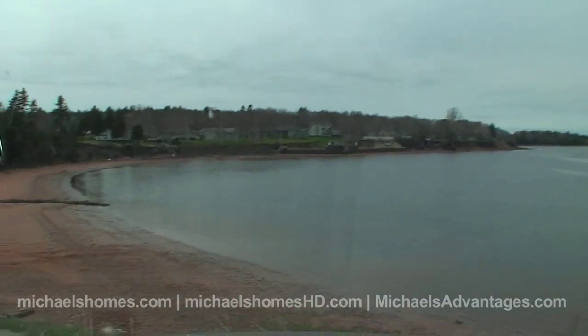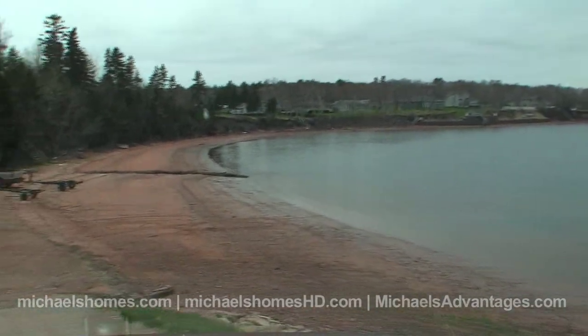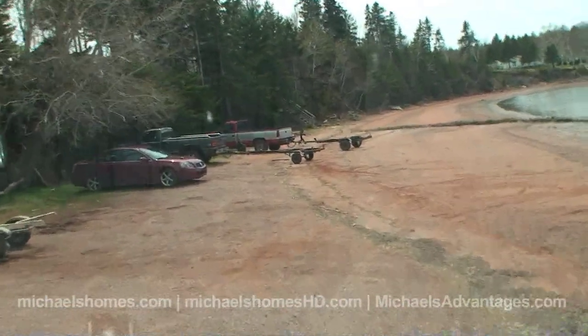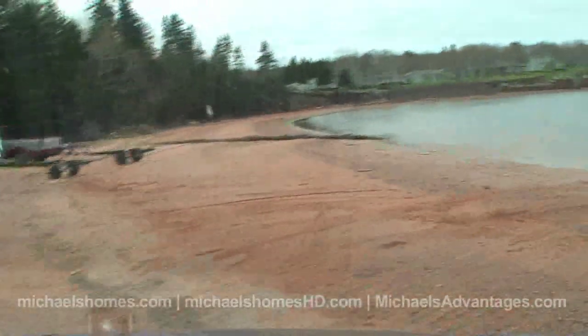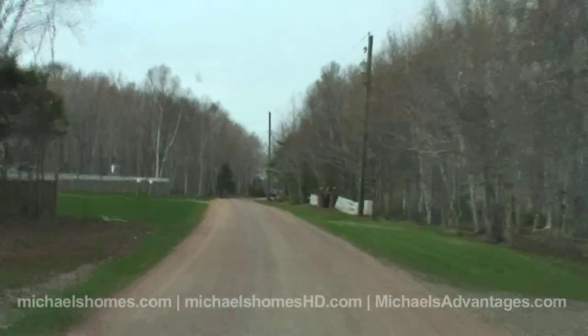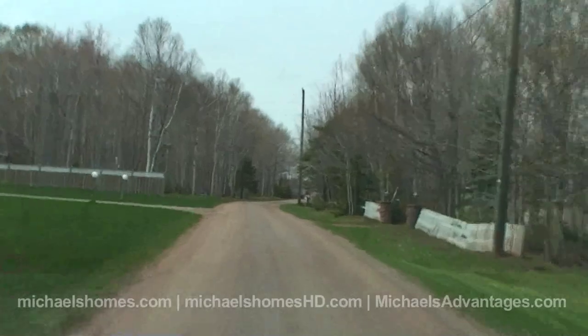It was listed with another real estate agent, and then they saw the light and decided to list it with me and one of my co-workers, Don Murphy. So it's on for $10.99. Two bedrooms and about a quarter acre, and again it's in Caskam Peck.